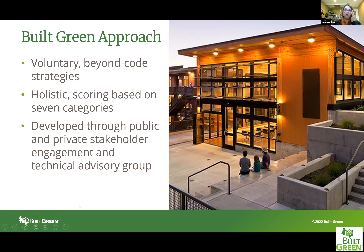As a quick refresher for anyone not familiar with what Built Green is: Built Green is a residential building certification program. It is a voluntary beyond-code strategy certification program. Our certification program looks at a building in a holistic way, scoring based on seven different categories — energy being one of them, which is what we will be focused on today. Our program and checklists are all developed through public and private stakeholder engagement and technical advisory group consultations.